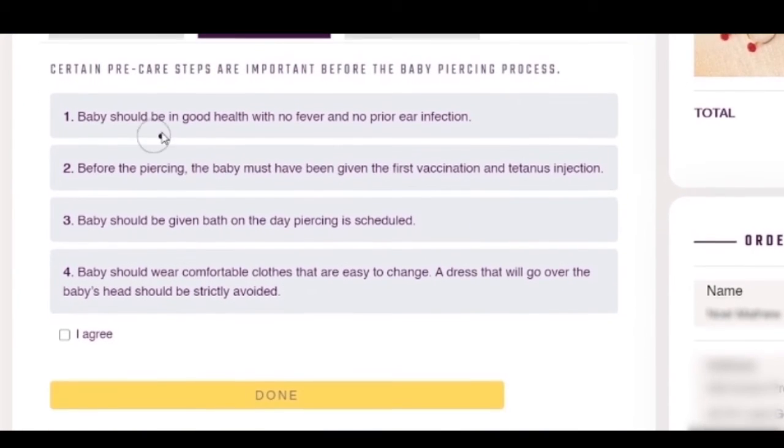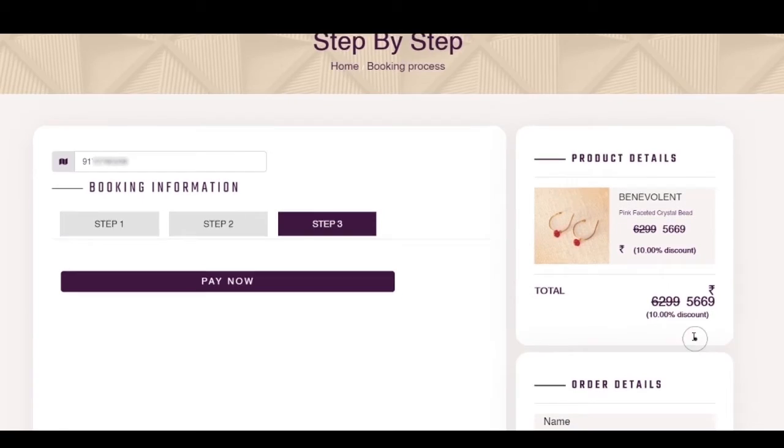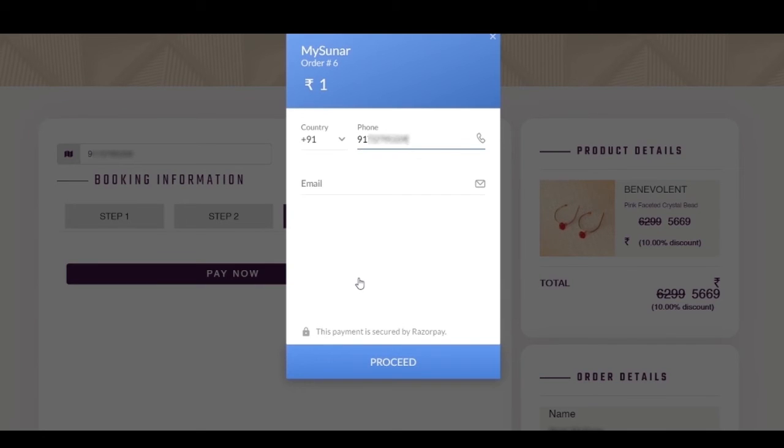Read and follow the pre-care instructions for your child's care. Click agree and proceed. And the final step — Step 3: make your payment.